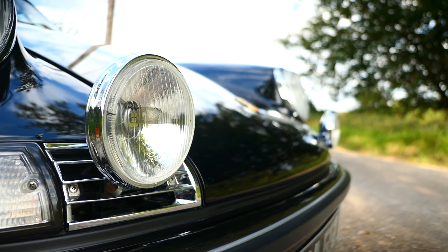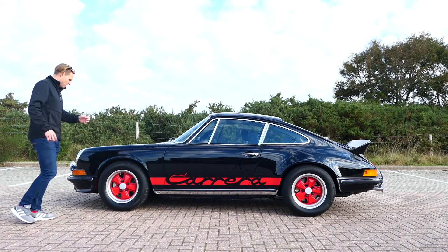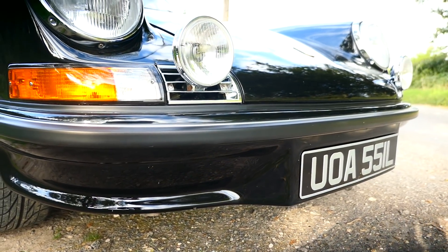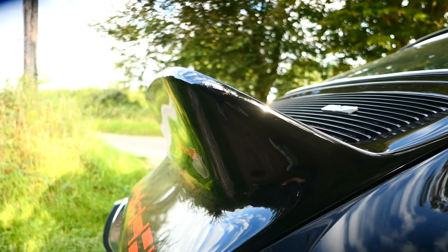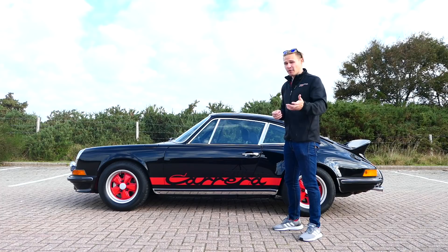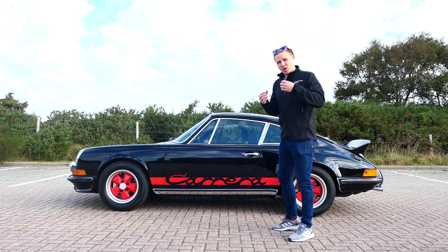Starting at the genesis: the first key ingredient of Rennsport DNA is aerodynamics. The 2.7 RS was the first production sports car to feature both a front chin spoiler in tandem with a rear wing. This Börtzel ducktail is the first wing ever fitted to a production sports car, full stop. Aerodynamics were improved over the 2.4S on which this is based. The second key ingredient is weight saving.